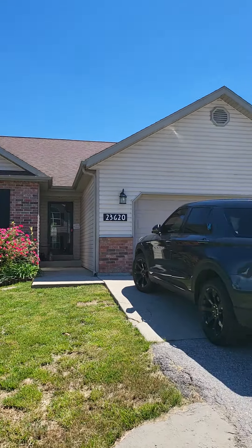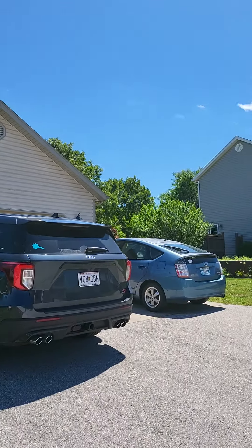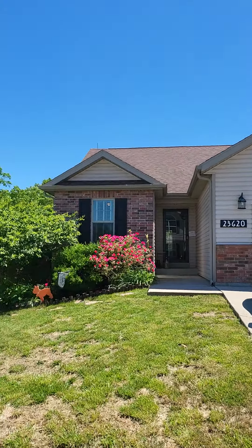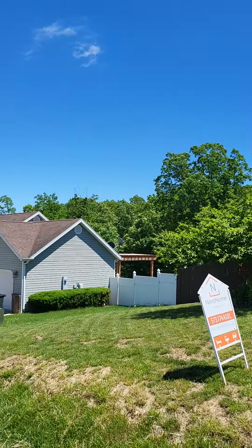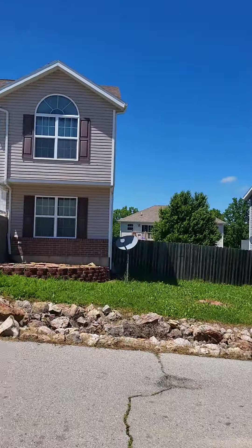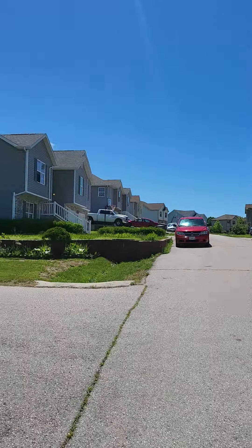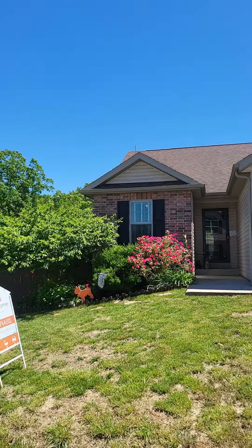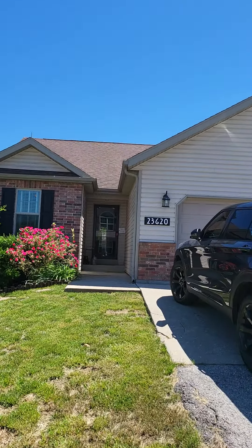Hello, this is Brittany with New Key Realty. We are over at 23620 Restore Road in Waynesville. This home is in the Taylor Hills community. It is a four bedroom, three bath home built in 2010. Square footage is 2382.